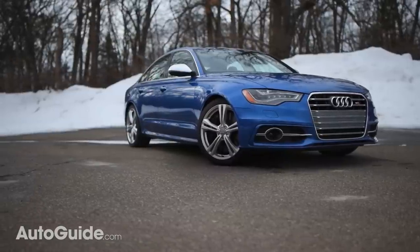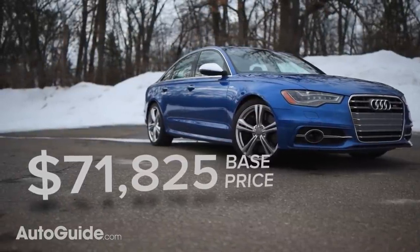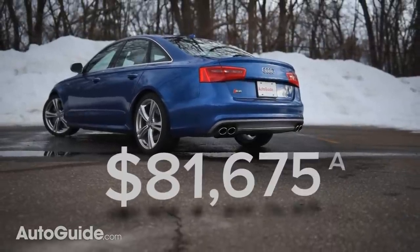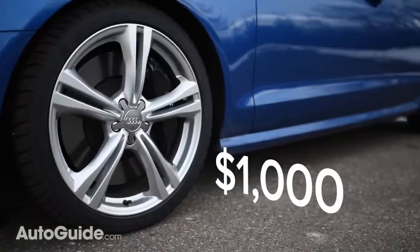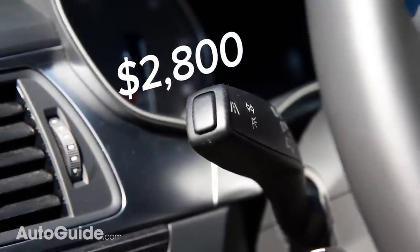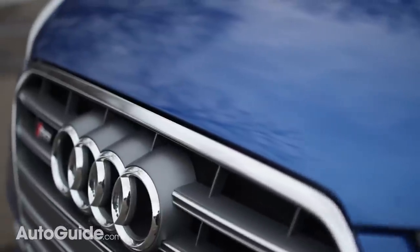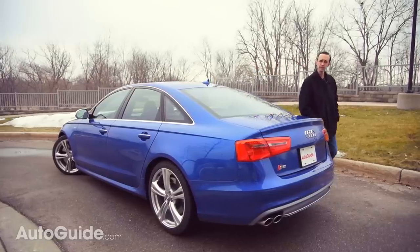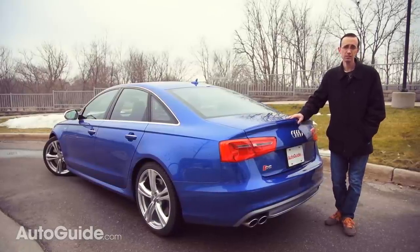Base price for an S6 is about $72,000, including $925 for delivery. The Prestige model I've been testing checked out at $81,675. Extras that inflated that figure include 20-inch five-spoke wheels, the driver assistance package — which gets you adaptive cruise control and other goodies — plus that beautiful interior trim and special blue paint. Is it expensive? Sure. But is it worth it? Honestly, with everything you're getting, the price doesn't seem that unreasonable.